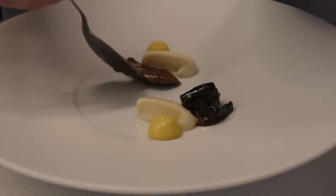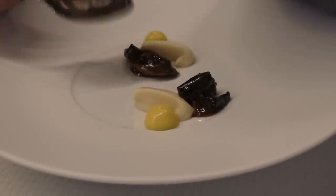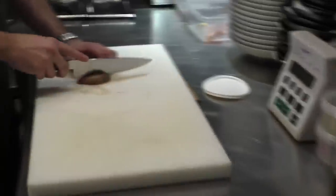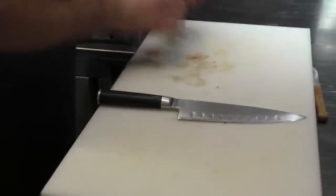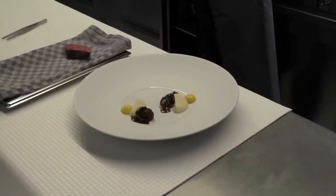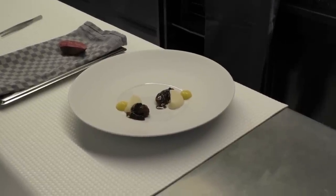This is the small fillet, the inside fillet of the pigeon. We can just let it rest for about 20 seconds. A little bit more seasoning.